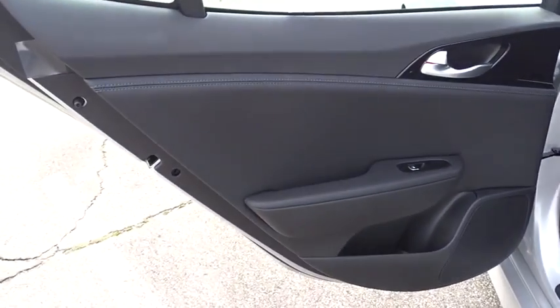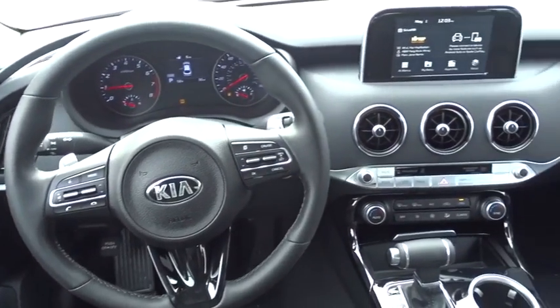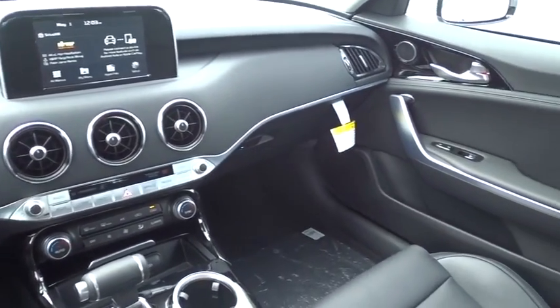Bluetooth, power steering, adjustable steering wheel, aluminum wheels, keyless start, cruise control, auto dimming rear view mirror, floor mats, four wheel disc brakes, climate control.